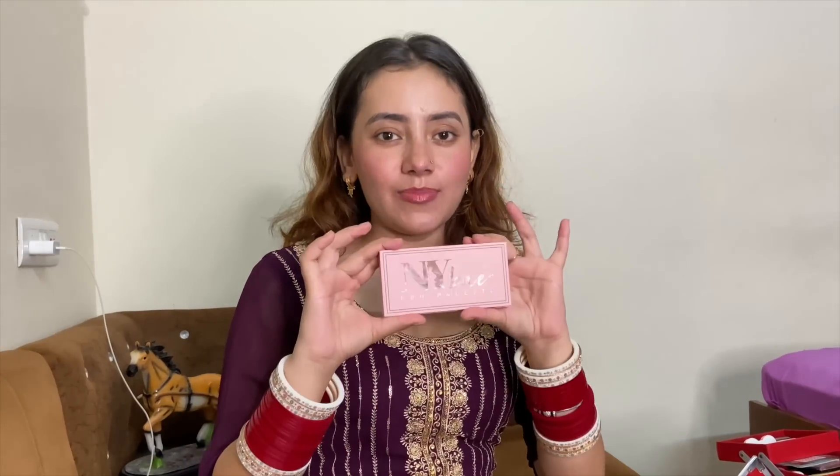This is my favorite palette — the color palette. You can buy these products and there is a link in my description.